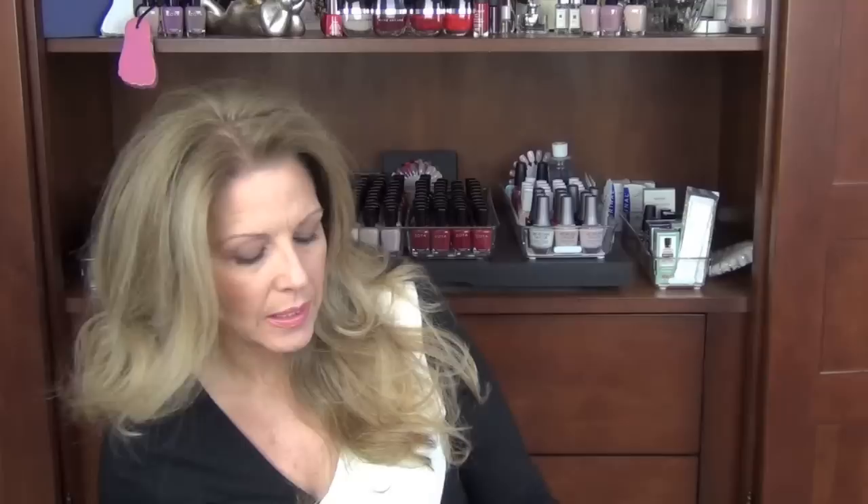The next thing I have is a Footlogix cracked heel formula. I get this at the professional store but you can probably get it at a salon that carries it. It will be expensive but it is fabulous. It does contain urea. It was originally formulated for diabetics and it is just a fabulous mousse for the foot. I put it on every night under other creams — the mousse on first and then a foot cream on top. I also like using it during paraffin pedicures. Really, really love this product.